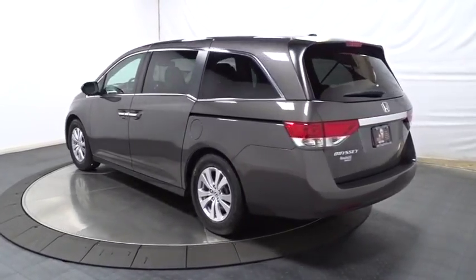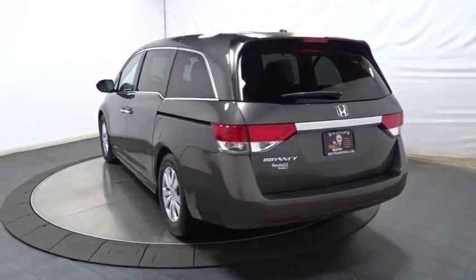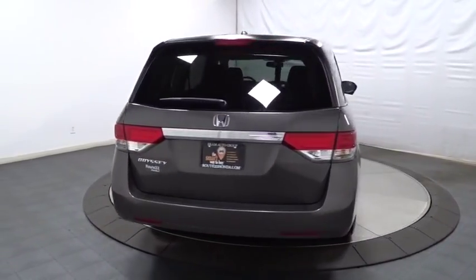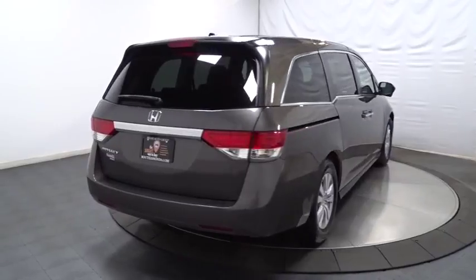Keyless entry, lane departure warning, backup camera, leather-wrapped steering wheel, front wheel drive, compass, trip computer, outside temperature gauge, tachometer.